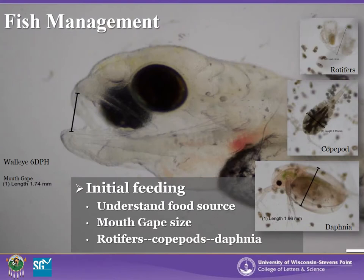It is very important to understand the species of fish you are rearing in your ponds and what they are feeding on, which is usually related to mouth gap. Walleye fry are approximately 8 to 12 millimeters long when placed into a pond, and small zooplankton species are necessary for initial feeding, such as rotifers and copepods. As the fish grow larger, they will feed on larger plankton such as Daphnia species.